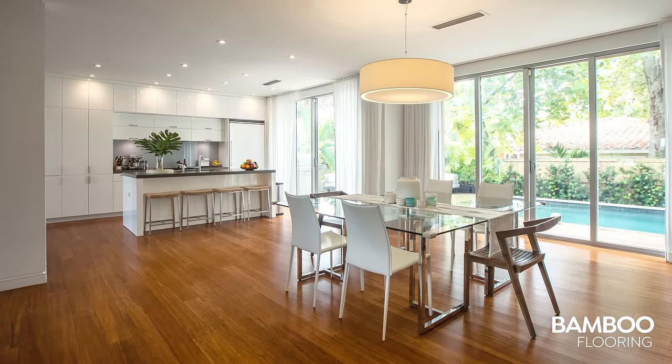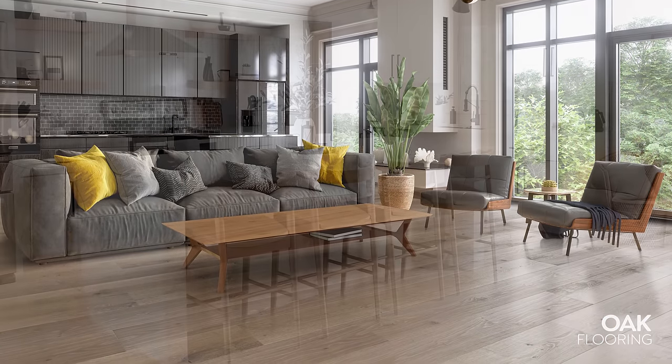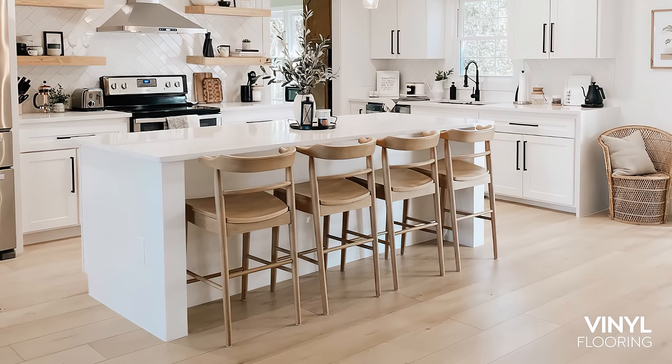Next, consider what type of flooring material would best suit your household. Do you have kids or large pets? Need something extra tough and easy to clean? All Cali flooring is made to be beautiful, durable, and safe for homes and families.